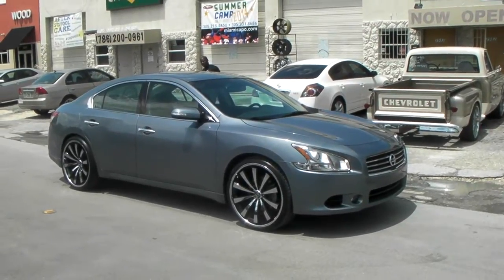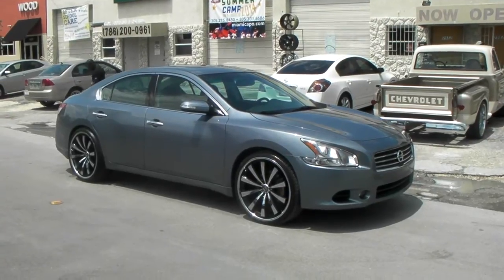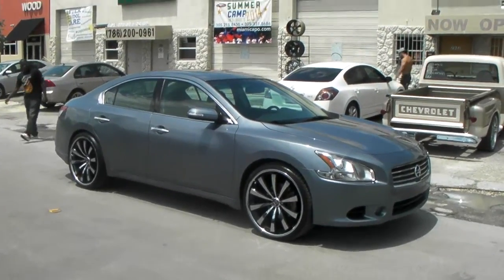This is your boy KB from DovesantireTV at dovesantire.com. Right now we're looking at a 2012 Maxima, with the Motif wheels on here.